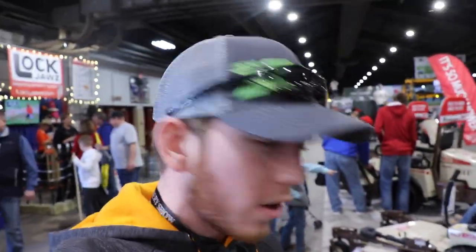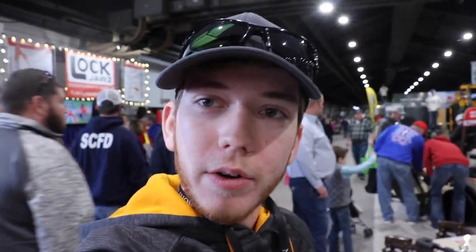Alright guys, let me know if any of you run the Grasshopper machines down in the comments — I'm sure they'd like to see it as well. Give them some support here. It's a great looking mower, definitely on my radar for the next coming season. Seriously, let me know in the comments what you think of it. We'll see you guys later.